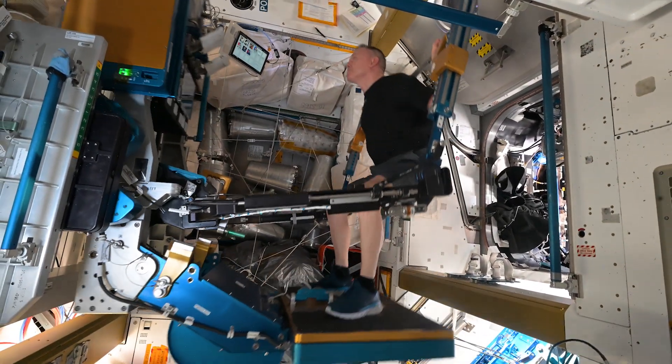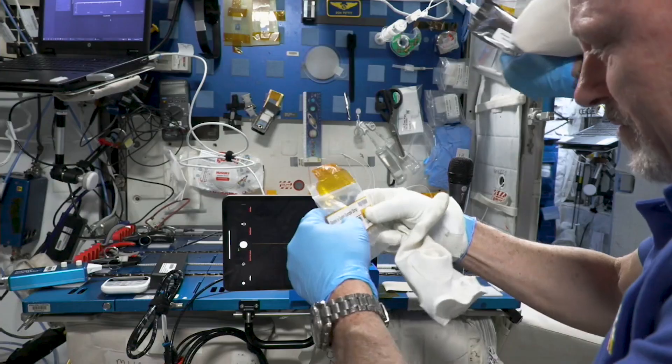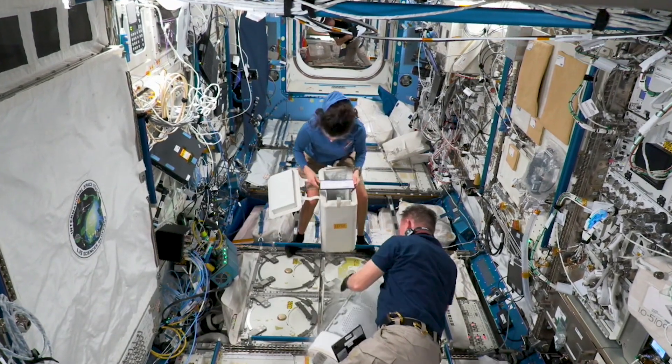You name it, we're doing research on it up here. We've had opportunities to do all sorts of science, spacewalks. It's varied and pretty awesome, actually — opportunity to do something different every single day.